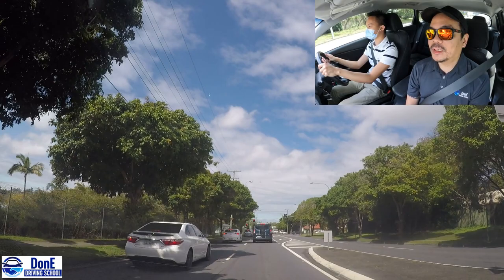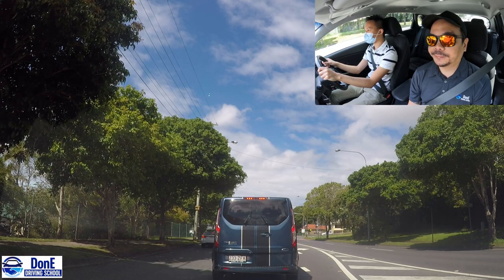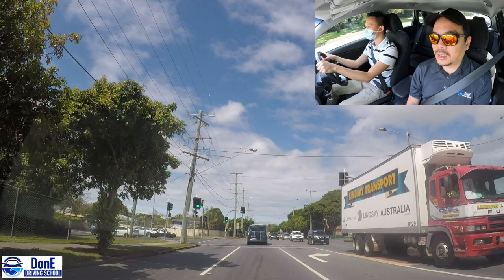Okay, just stay on this lane. We are not doing maneuvers today guys. In the last video of Ian we did maneuvers. This is showing the possible test routes. Again, Caseldin - very easy test routes. It's a wide road.